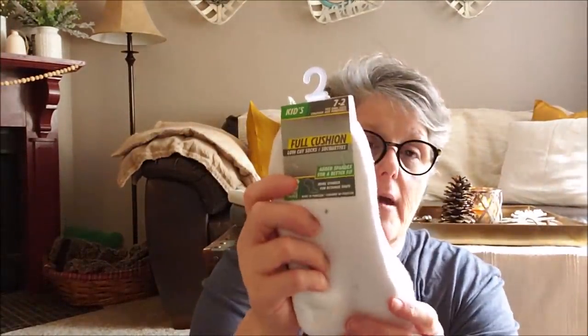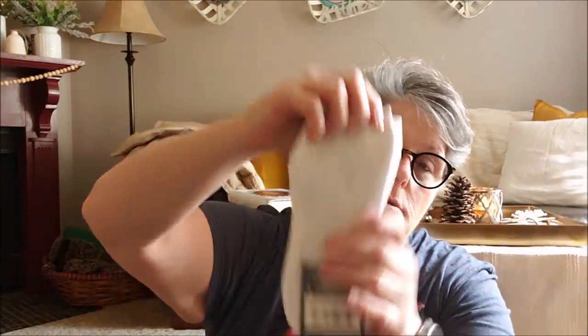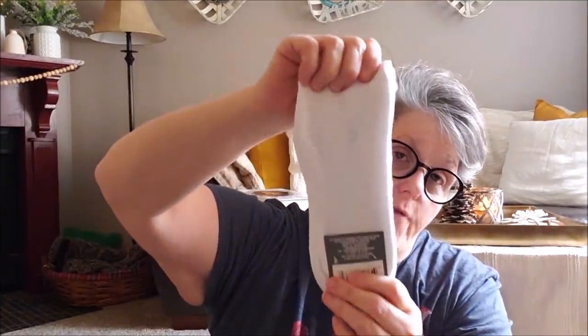I picked up a three-pack of socks. These are kid size, but I like them for my gnomes. I don't need as much waist. This is the full size of the body, and it's a three-pack, so I can make six gnomes out of that. Those are in the kids section.